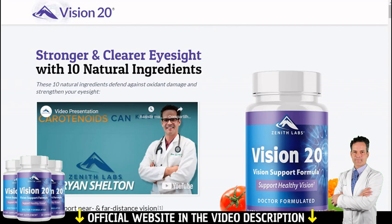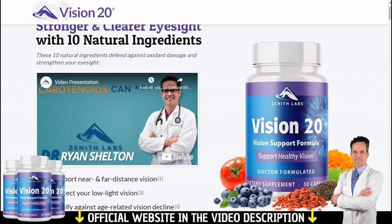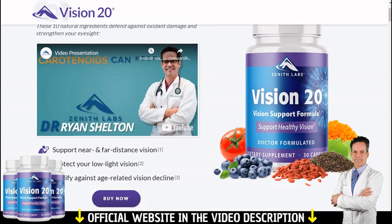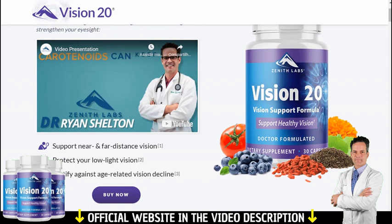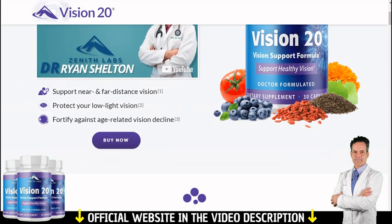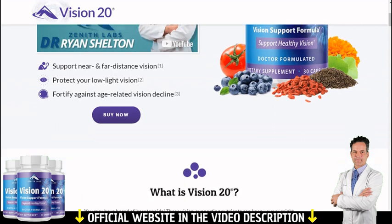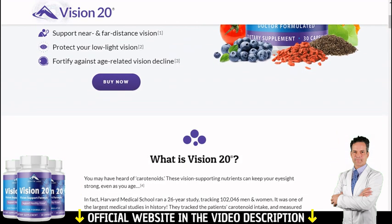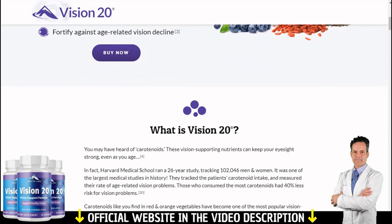So, what is Vision 20? And does it actually work? And the answer is yes. Vision 20 works, and after many laboratory tests, researchers identified that there is a natural formula designed to improve your vision health. The Vision 20 formula uses all natural and scientifically proven ingredients that promote stronger and clearer eyesight with 10 natural ingredients.